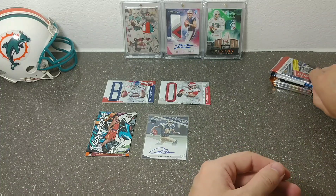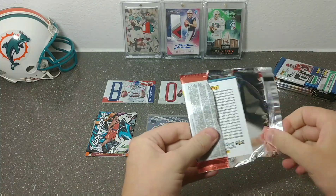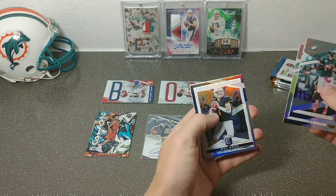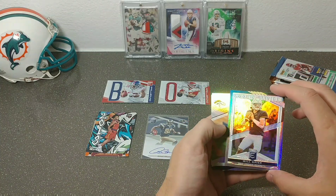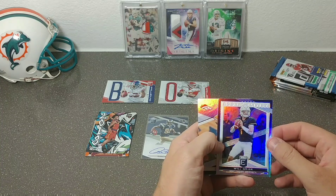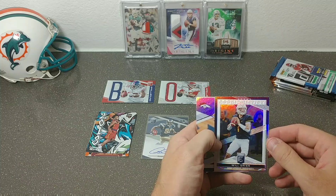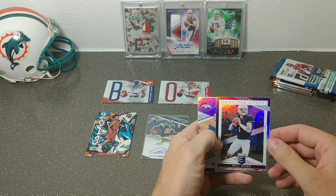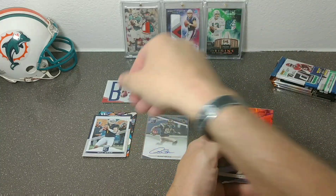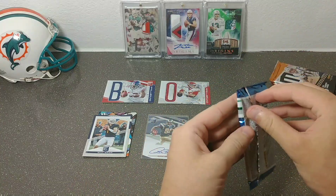More Elite packs: Carson Wentz, Jamal Adams again, and Will Greer. Funny story — Will Greer is the rookie that was following me this year. The first auto I pulled of his was out of Prism Draft Picks, then Contender Draft Picks, then an RPA out of Legacy, and then his First Off The Line Premier triple-color triple-patch RPA out of 19. Also Phillip Lindsay and Dak.